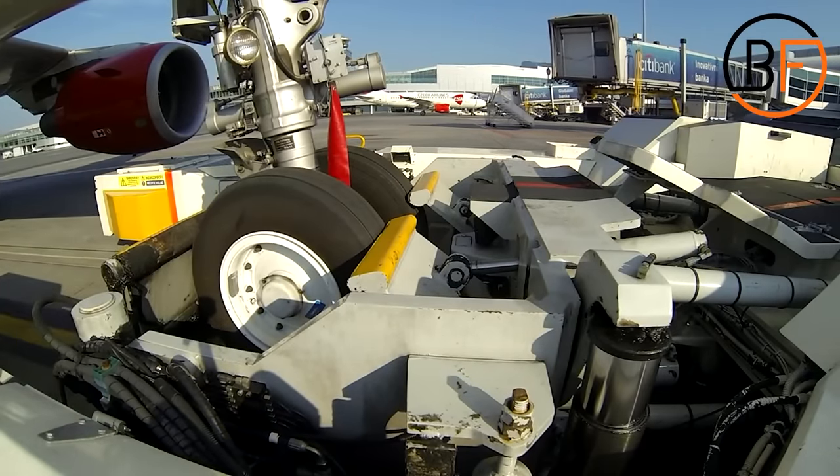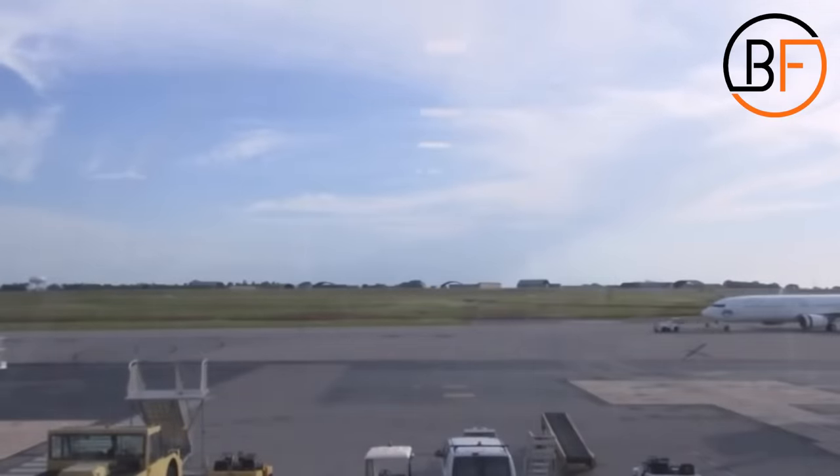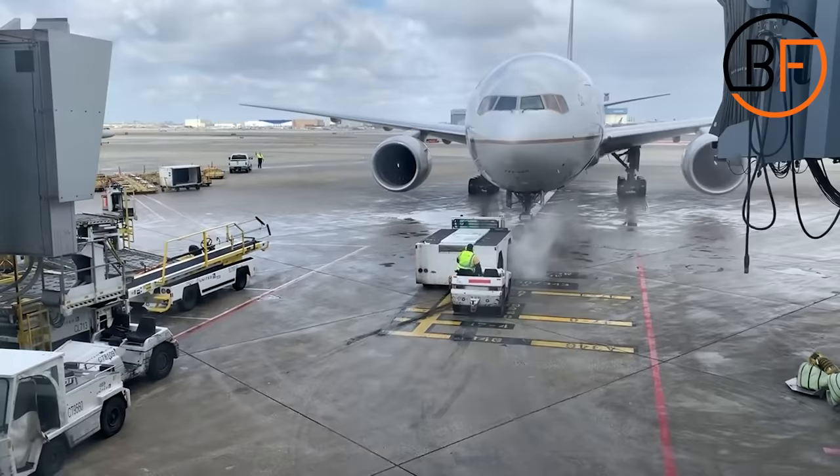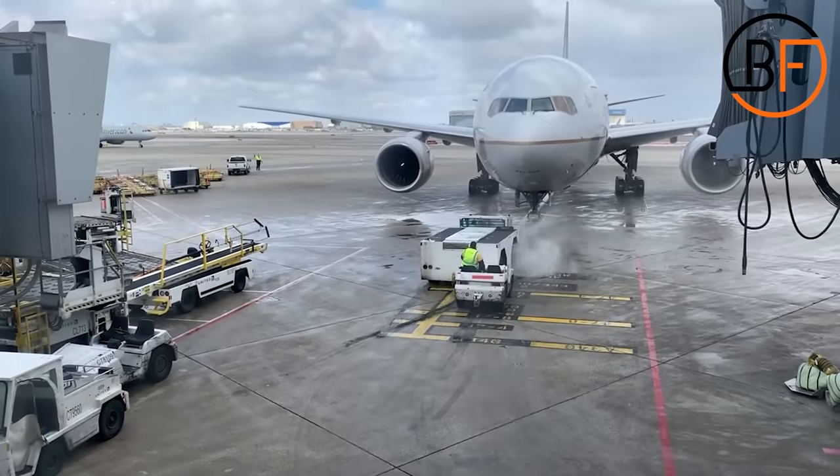If you're wondering why they're also referred to as a tractor, that's because back in the day, when runways weren't concrete, after a plane had landed, they would find the nearest tractor and hook it to the aircraft to move it around. Today, we have specialized vehicles for this job, but the name has remained.